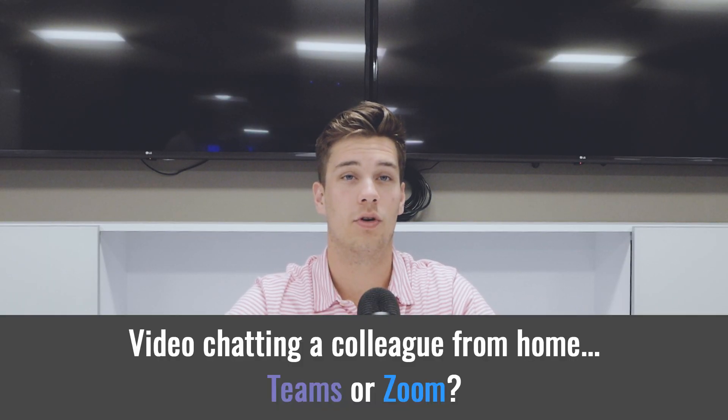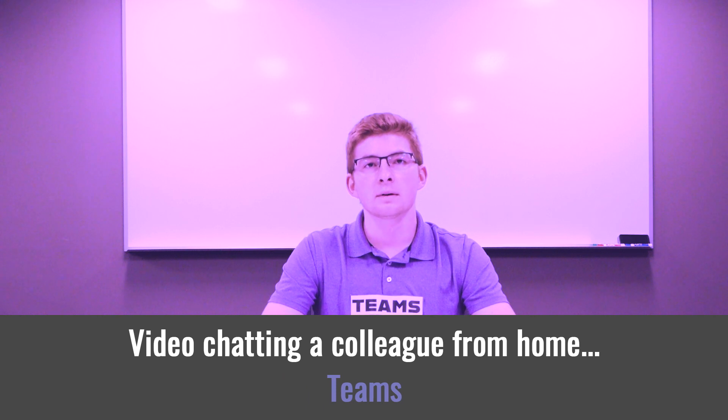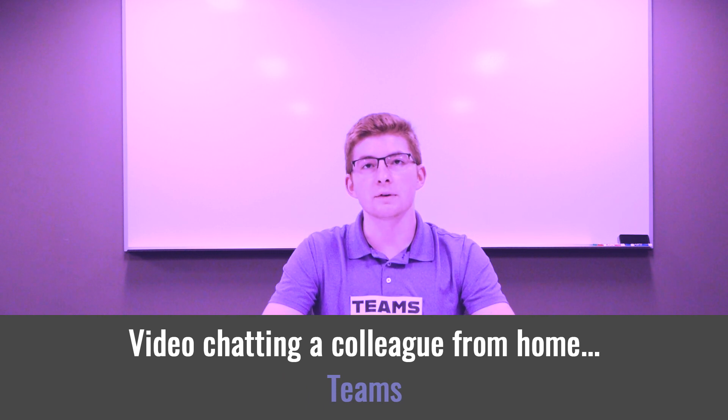Next scenario: I need to ask my colleague working from home a quick question, but I would like to video chat — Teams or Zoom? One-on-one communications, including video chat, is perfect for Teams. Also, you probably already have Teams open, so it's literally one click away. That's the answer.